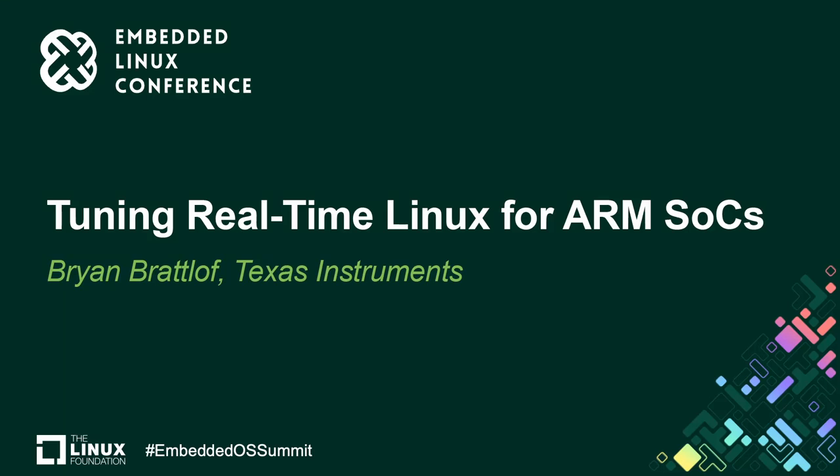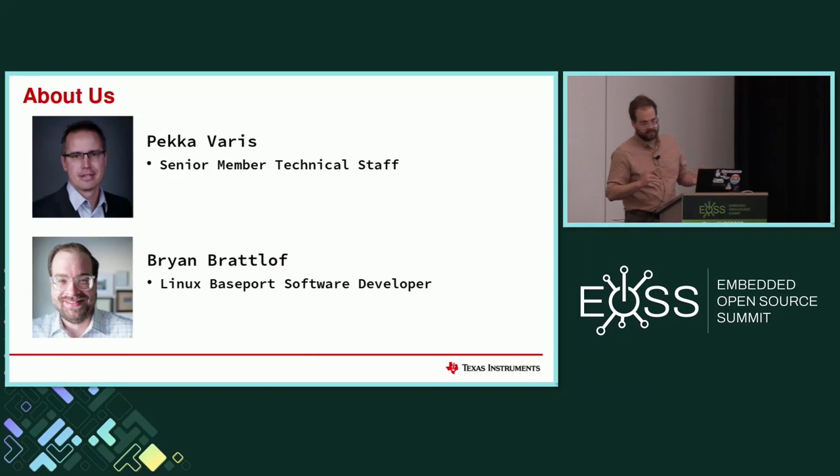If you haven't met me yet, my name is Brian. I work for TI's BasePort team. I primarily focus on the bootloaders and everything below the kernel, essentially.